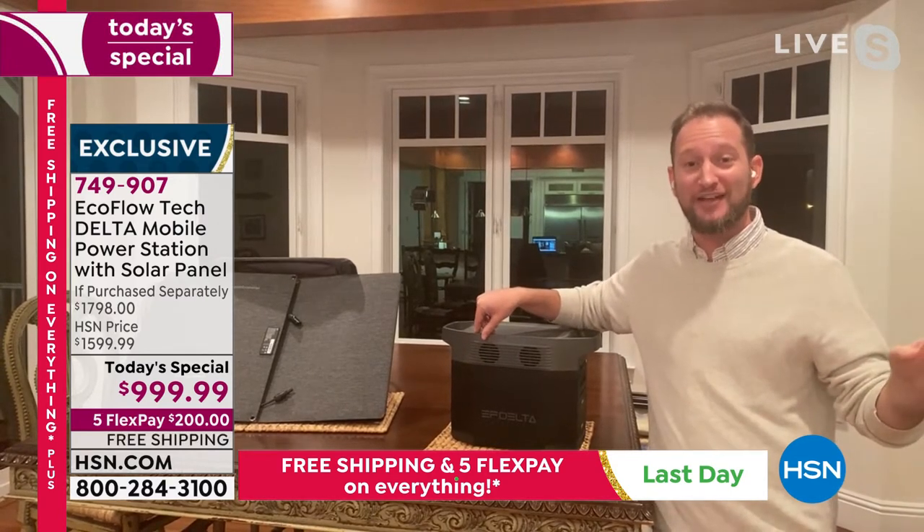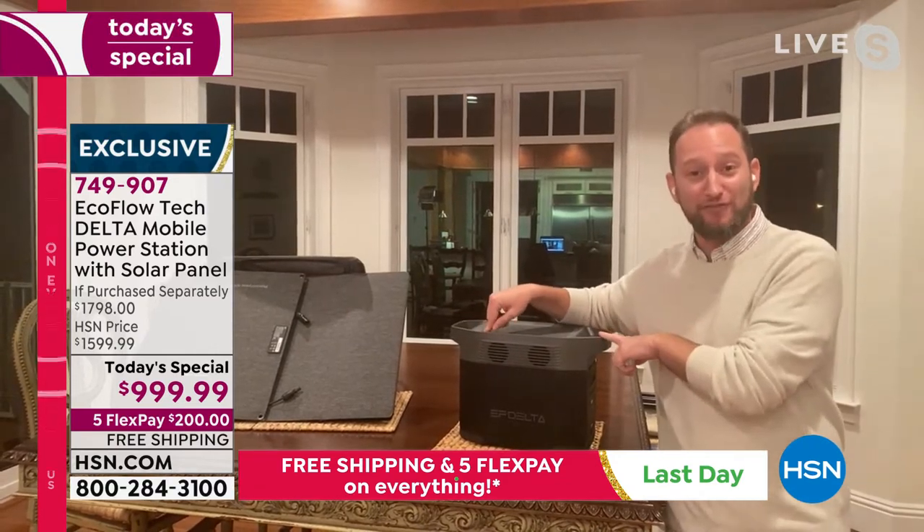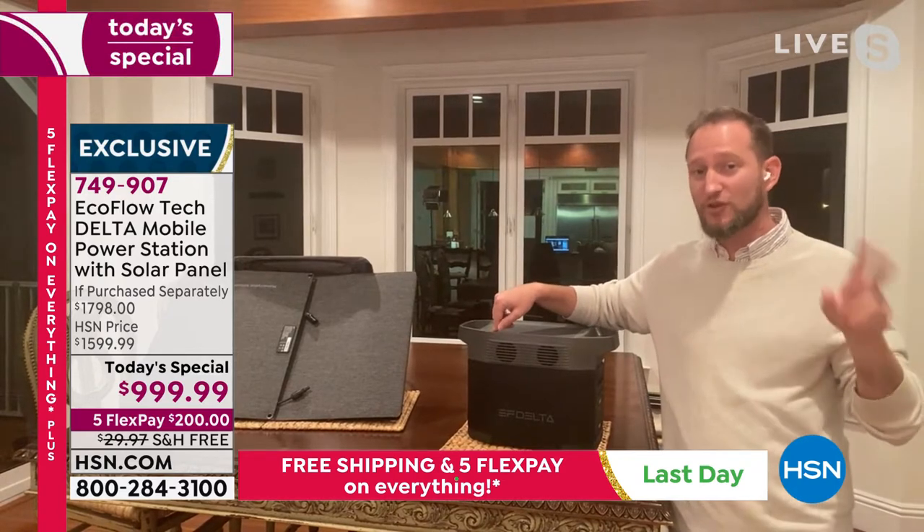My phone takes longer than that. I've got power banks that take like four hours to recharge. This can power up my refrigerator for 15 hours and it only takes an hour from zero to 80%.